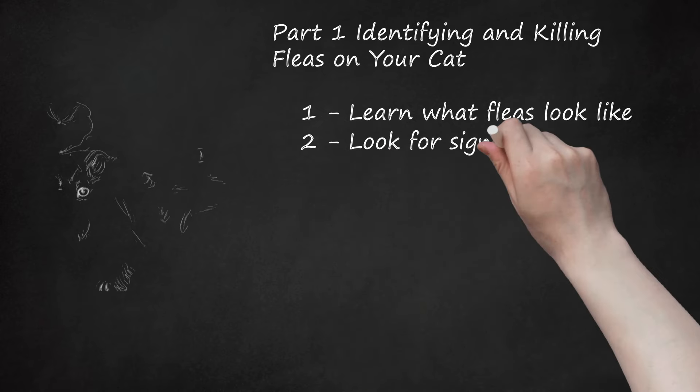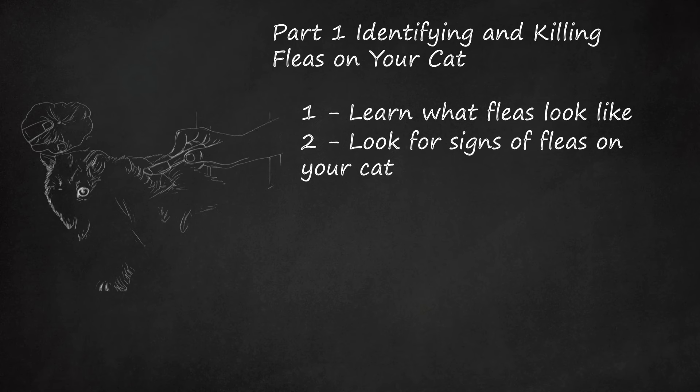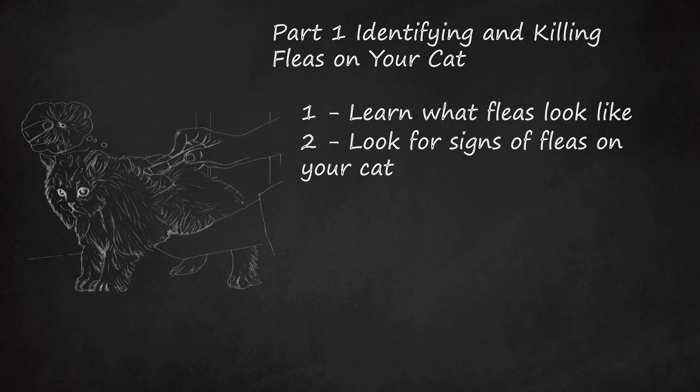Look for signs of fleas on your cat. Take a fine-toothed comb and comb your cat's hair from back to front. Look at the skin for flea bites. Since fleas must bite in order to feed on blood, their bites will leave behind red, broken skin. You should also look for flea dirt or poop. Once you've combed your cat, shake the flakes and specks of dirt out of the comb onto a white paper towel and add water. The flea dirt will become reddish-brown because it's made of digested blood. This is another sign that your cat has fleas.